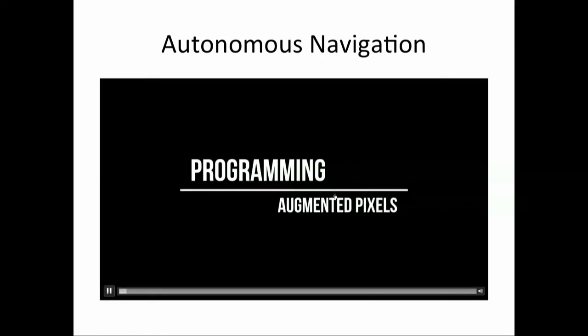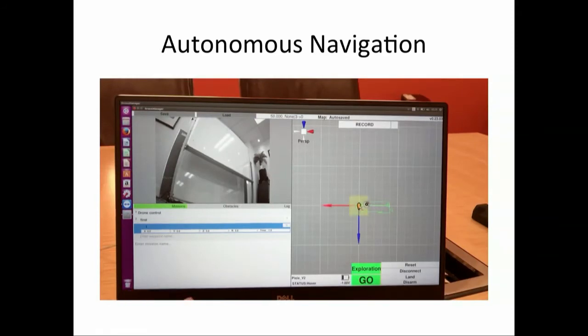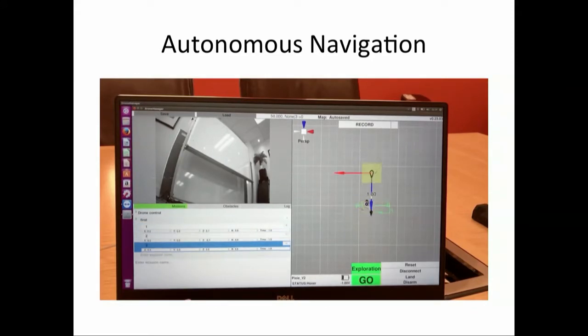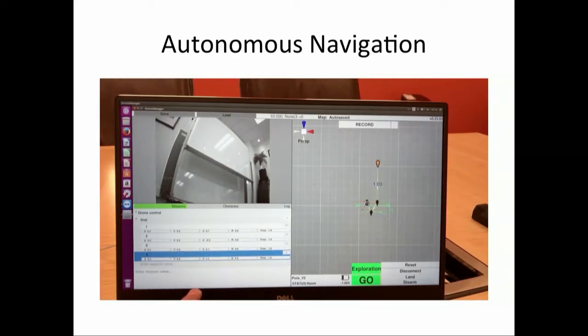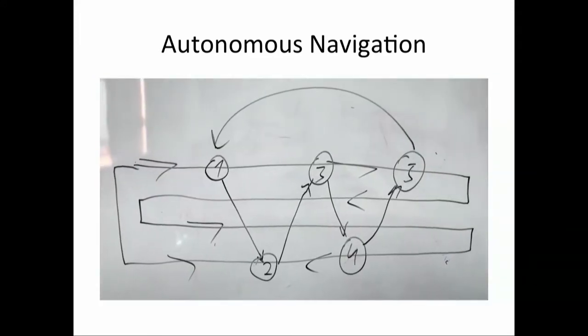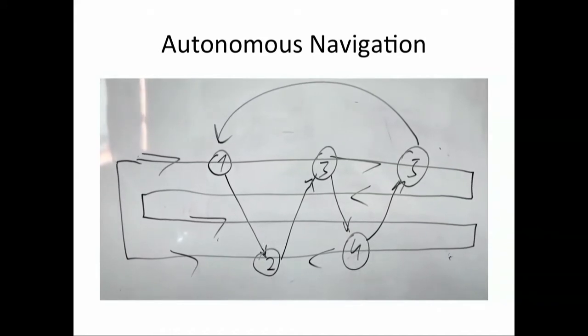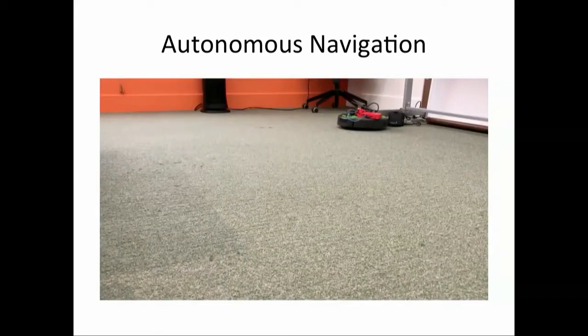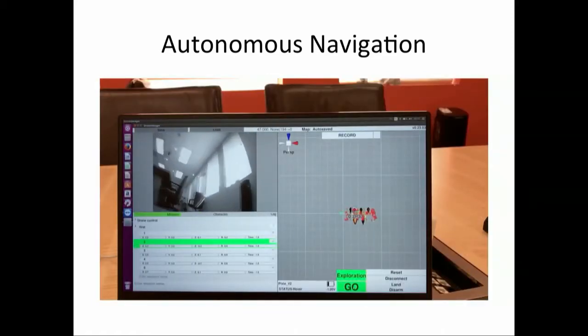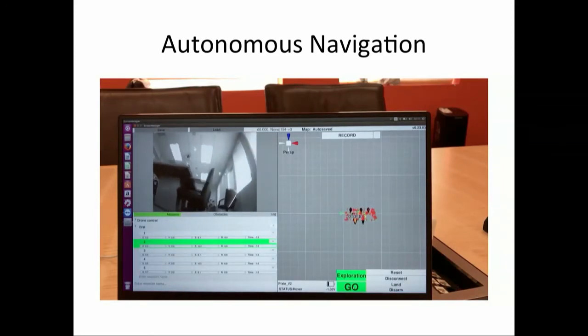Autonomous navigation: this is a sample where the vacuum cleaner first creates a map of the environment. After that you can set up waypoints to program how the vacuum cleaner has to drive in your home. You set up waypoints on the map and press go. It drives fully autonomously, using just a single camera — though we can work with a stereo camera too. We have SLAM working on both visual cameras.